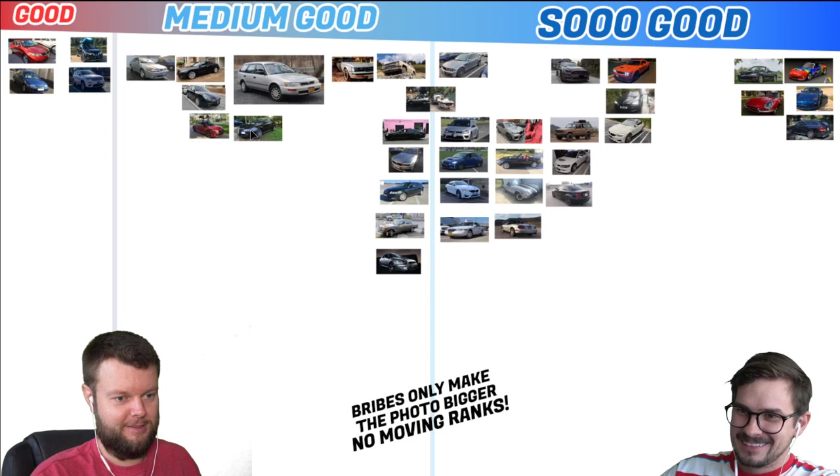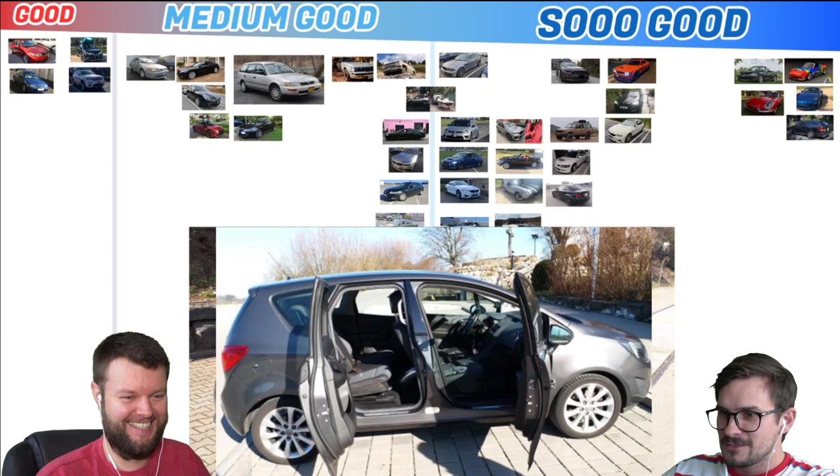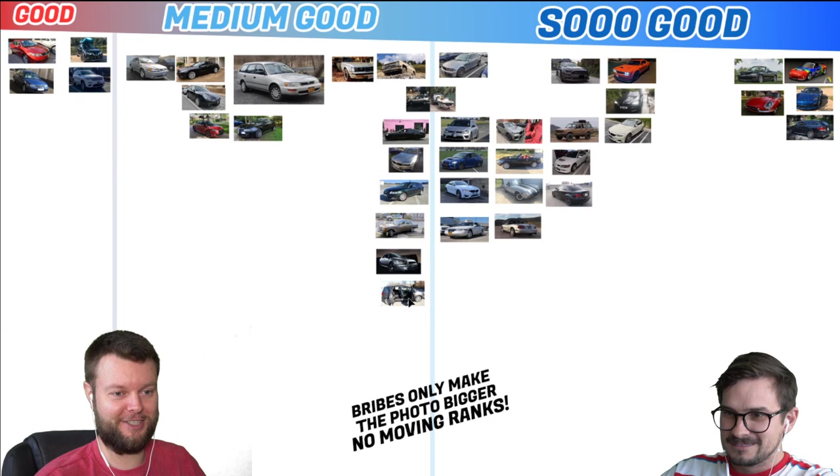Andreas has a 2001 Opel Mariva. Now, this looks like trash, but I want you to see the next photo. Suicide doors! Oh, my God. Really? That's what the photo shows. So I think that is borderline So Good. Yeah, it's bad — just get rid of the other photo. I was going to slot that straight at the good, but as soon as I saw those suicide doors...